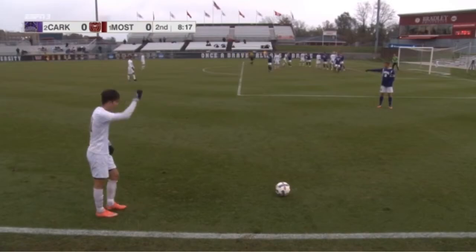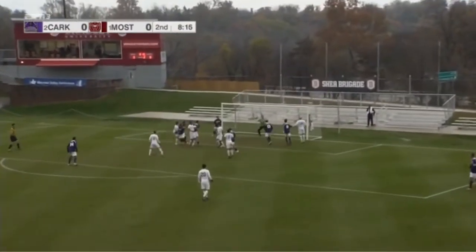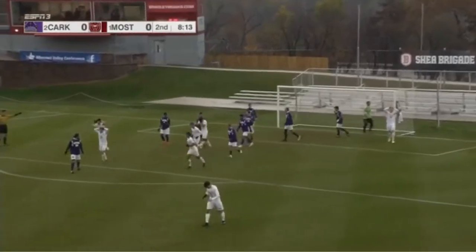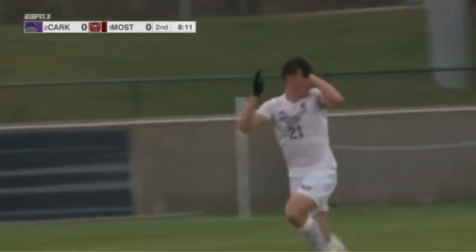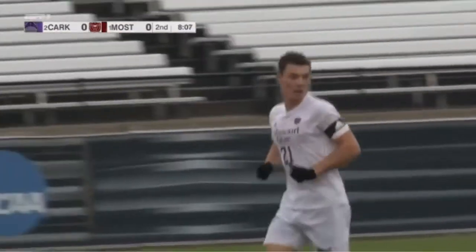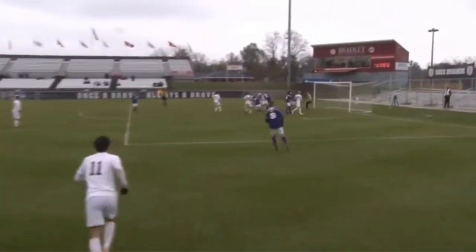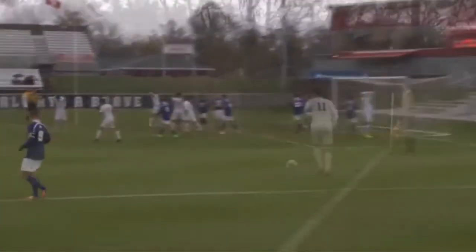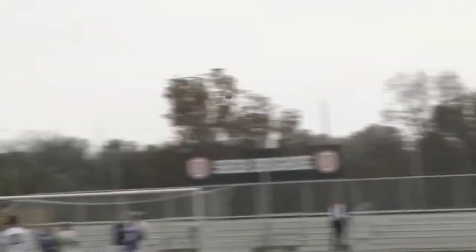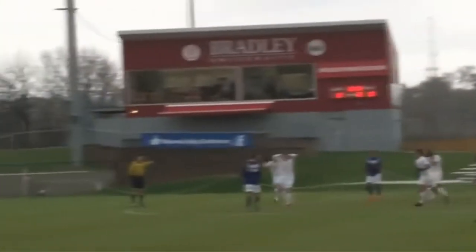Got some targets. Dowling especially. And this one headed — oh, just over the crossbar. Best chance of the match for Missouri State, and that was Ebert. Ebert's been dominant defensively; this is the time he gets to be an offensive star. He's got a lot of power behind that header as well, but directionally just not on target.